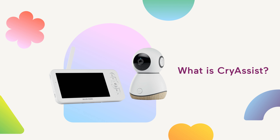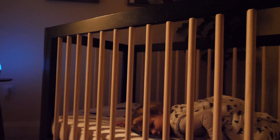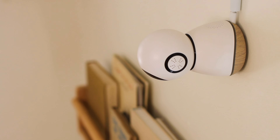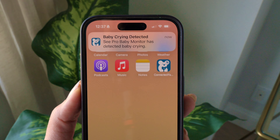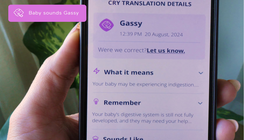My little ones are a little bit older now, but when they were first born, I couldn't always tell the difference between a gassy cry or a hungry cry or just a fussy cry. And while I eventually learned their language, it would have been super helpful to have a monitor like this to help with the translation. And that is what Cry Assist is, powered by a company called Zoundream, which I'll get to in a minute.